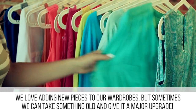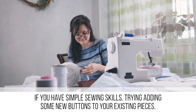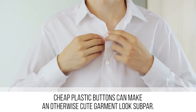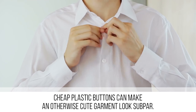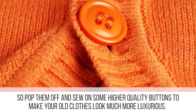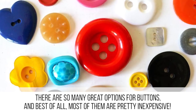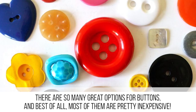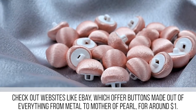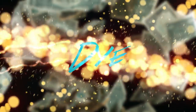We love adding new pieces to our wardrobes, but sometimes we can take something old and give it a major upgrade. If you have simple sewing skills, try adding some new buttons to your existing pieces. Cheap plastic buttons can make an otherwise cute garment look subpar, so pop them off and sew on some higher-quality buttons to make your old clothes look much more luxurious. Check out websites like eBay, which offer buttons made out of everything from metal to mother of pearl for around one dollar.